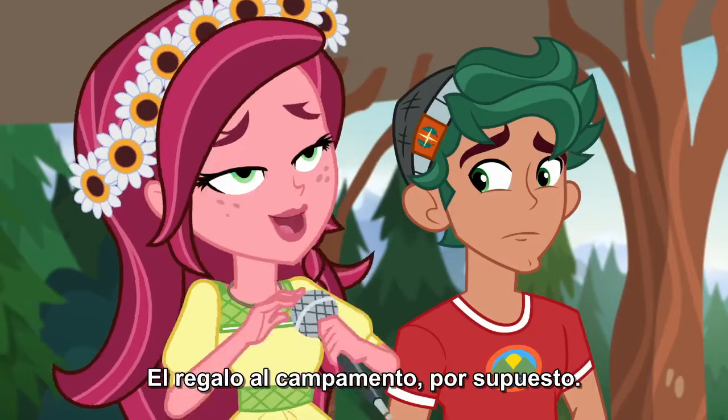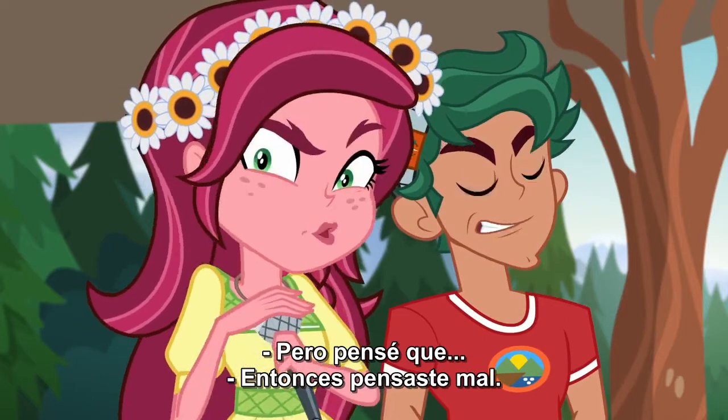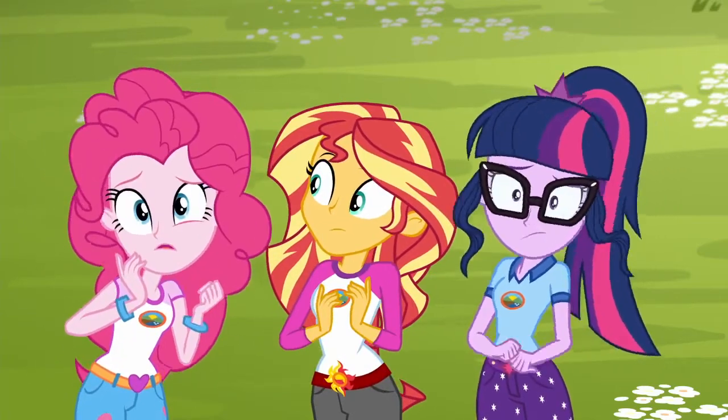The Camp Gift, of course! Really? Yes, really. Well, I just thought... Then you thought wrong. Anyone else picking up on a little tension between Gloriosa and her brother? Little.